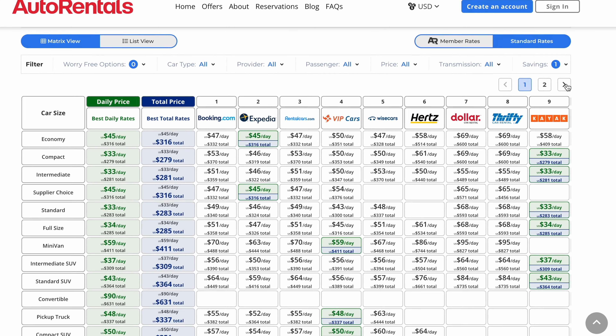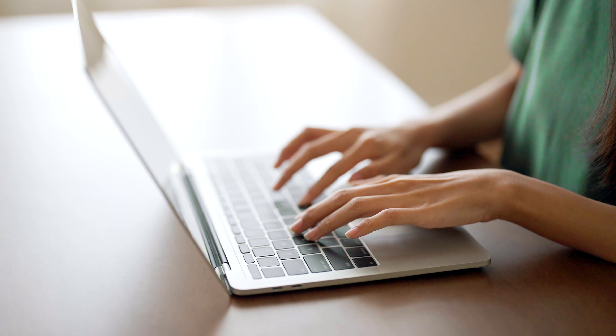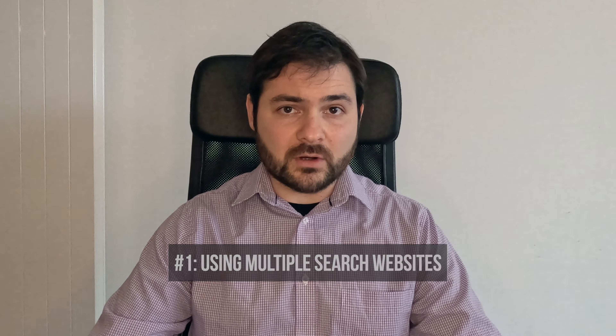I usually like to start my car rental searches with Kayak and Autorentals.com. Both of these websites are what's known as aggregator or meta search websites, meaning they show you rental prices from a wide variety of different rental car websites in one place. I find that using these two websites to start my search usually gives me a good enough idea of current pricing and availability. But the key here is to avoid limiting yourself to searching with only one website when you're looking for a rental car.